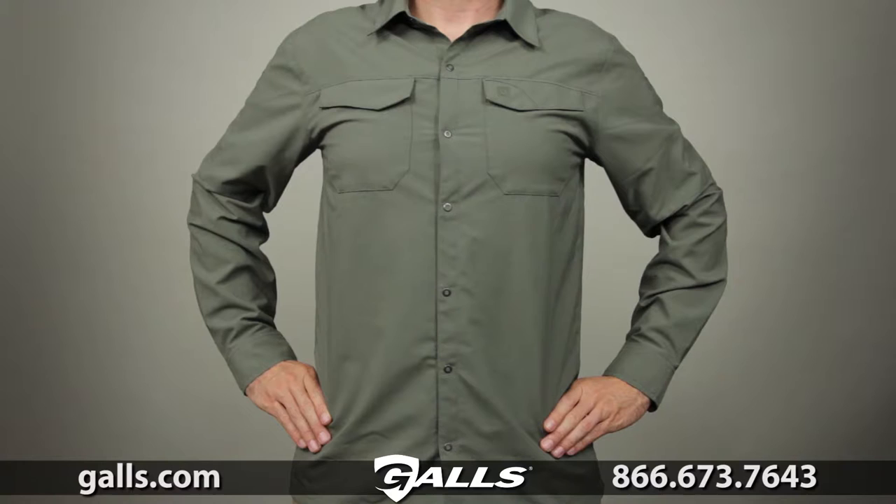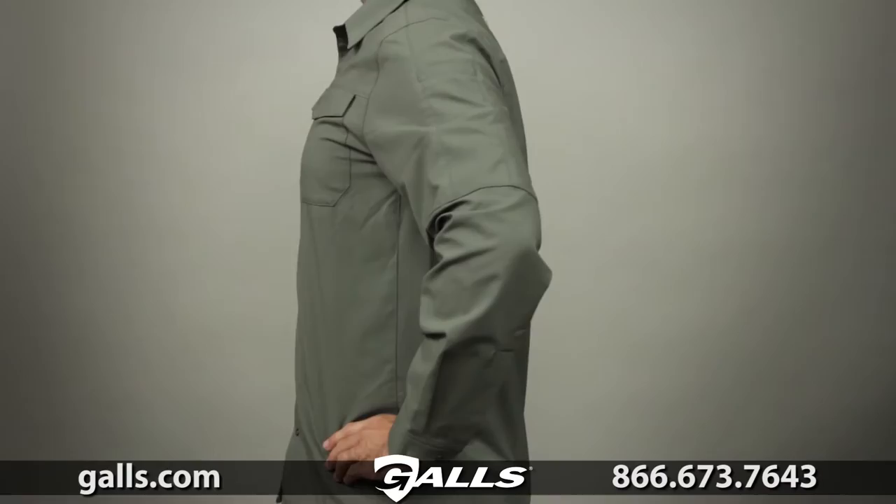The 5.11 Long Sleeve Freedom Flex woven shirt utilizes an innovative new woven design. This shirt offers superior indoor and outdoor comfort in a broad range of job environments.